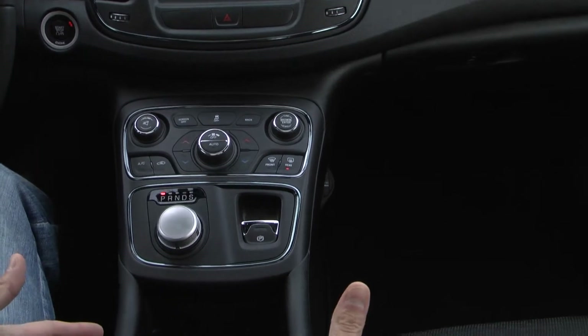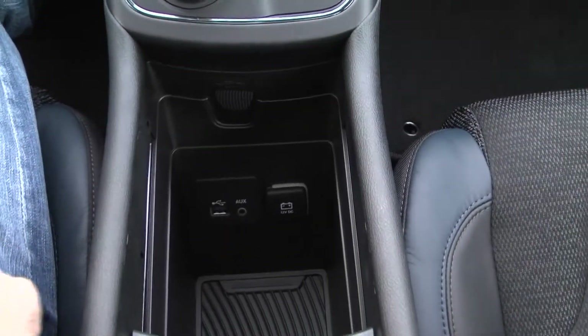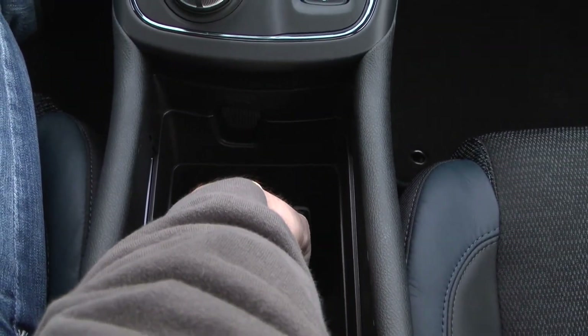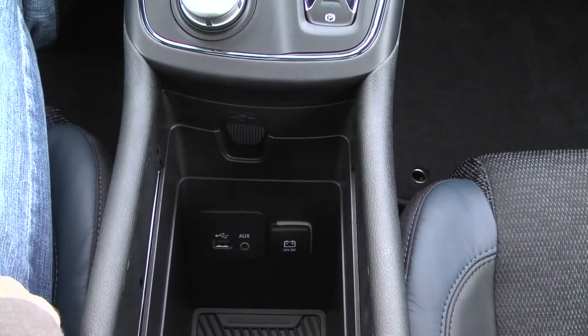Also, all this storage room — it's insane. You can go all the way down below here; it's probably about a foot deep. You can plug a 12-volt plug-in right there, and it also has aux for your iPods and a USB charger for your cell phone. Loaded with options right here in the Chrysler 200.